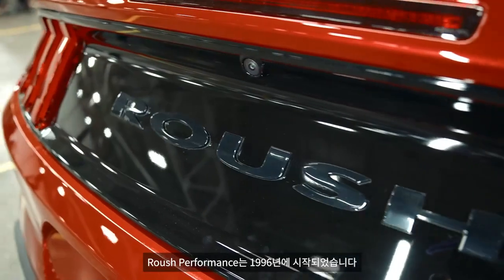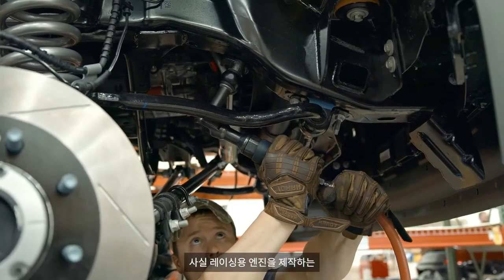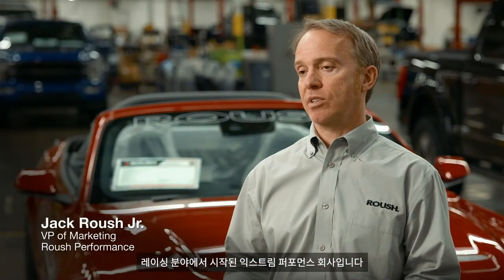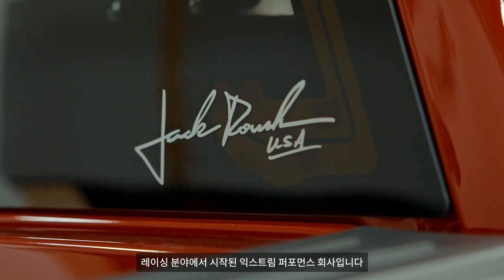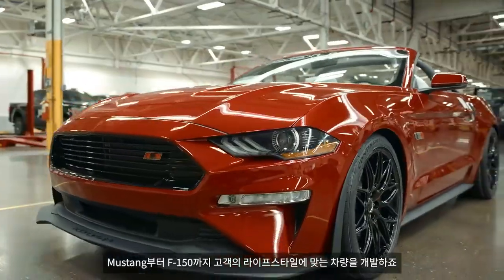Roush Performance has been around since 1996. We actually started as an engine shop building racing engines, so really at our core we are an extreme performance company. Started in racing, we develop vehicles for our customers from Mustangs to F-150s that suit their lifestyle.